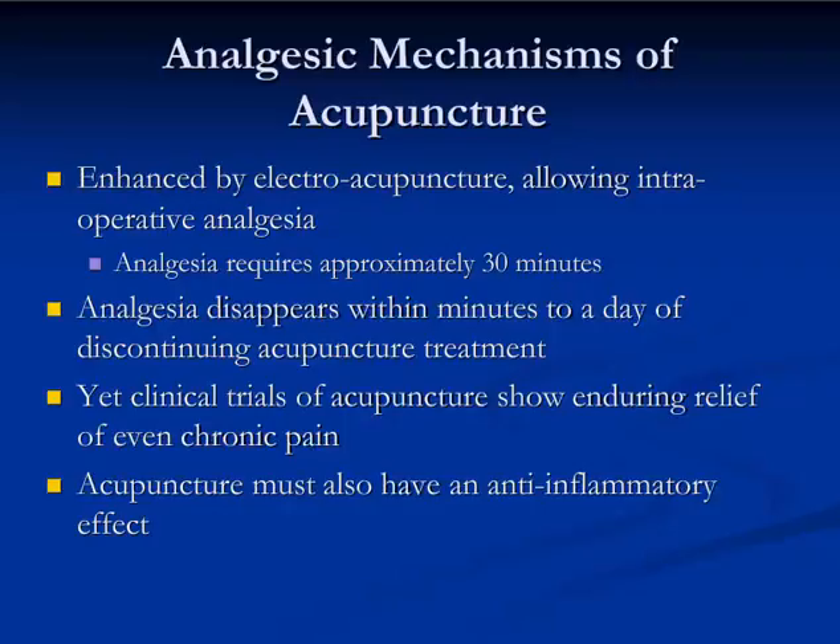In all cases, analgesia will disappear within minutes to a day of discontinuing acupuncture treatment, and yet clinical trials of acupuncture show enduring relief of even chronic pain. How is it possible to relieve chronic pain on an enduring basis if you're not getting acupuncture all the time? There really is only one answer: acupuncture must also be anti-inflammatory.